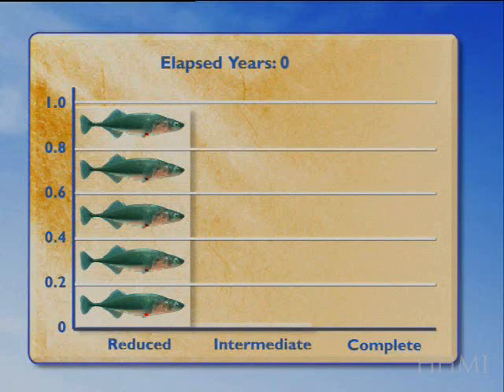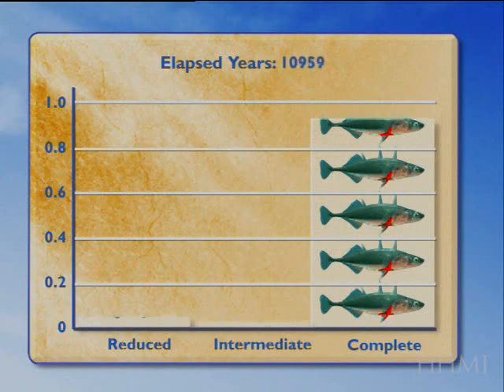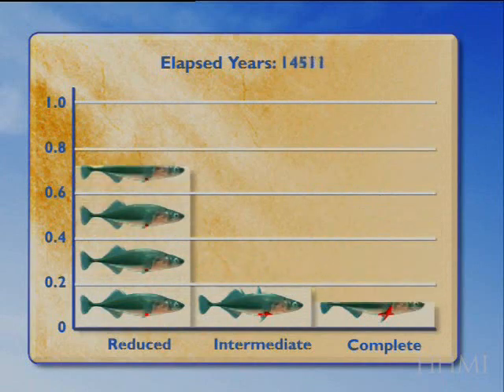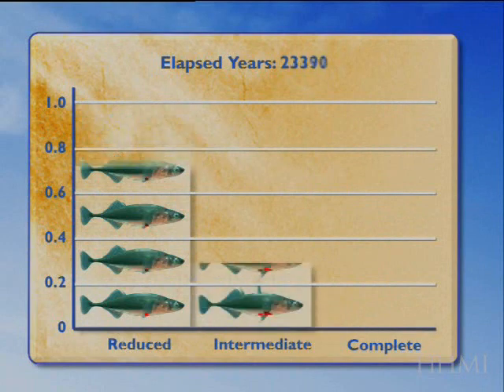This is a summary of actual data from Mike's lab, counting lots of different fish and rocks. They all start out reduced. Then at about 10,000 years, a new stickleback invades the environment and replaces the previous form. This stickleback has a complete pelvis. Over the next 10,000 to 15,000 years, that complete form re-evolves pelvic reduction, with intermediate fossils seen along the way.